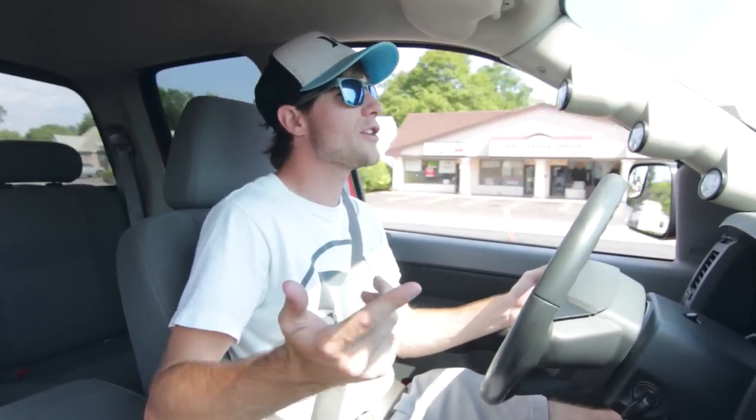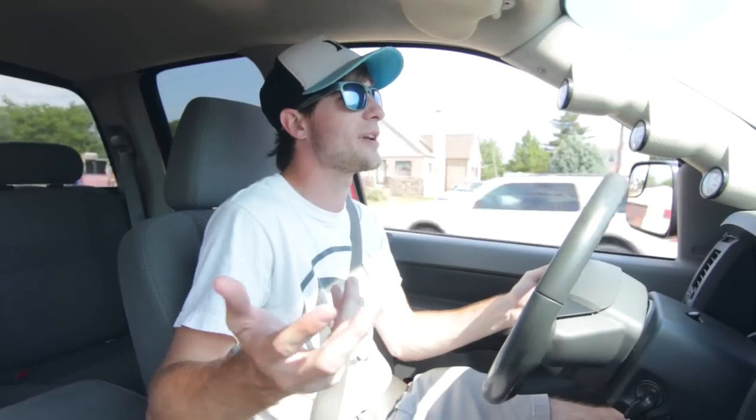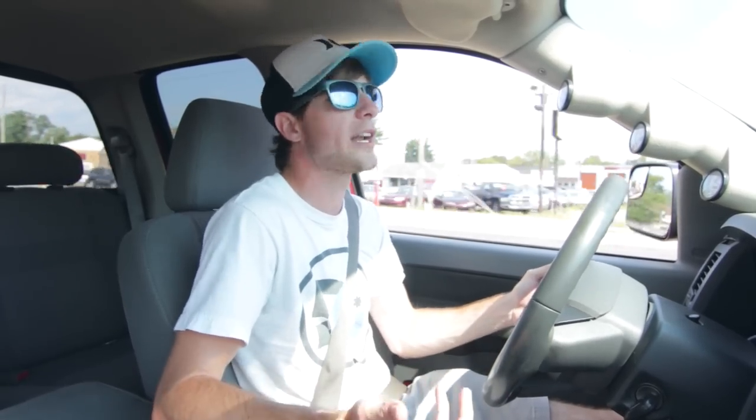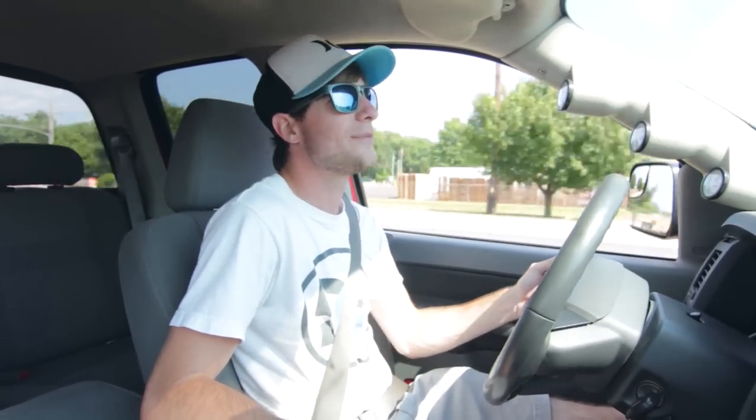You guys ever notice whenever a truck leaves a parking lot there's always that guy in a big diesel truck who always floors it everywhere he goes? I now know why he does that — because one, it kind of helps the truck get going, and two, it's fun. I won't lie, it's pretty fun. So now I am that guy and I know why he's that guy.